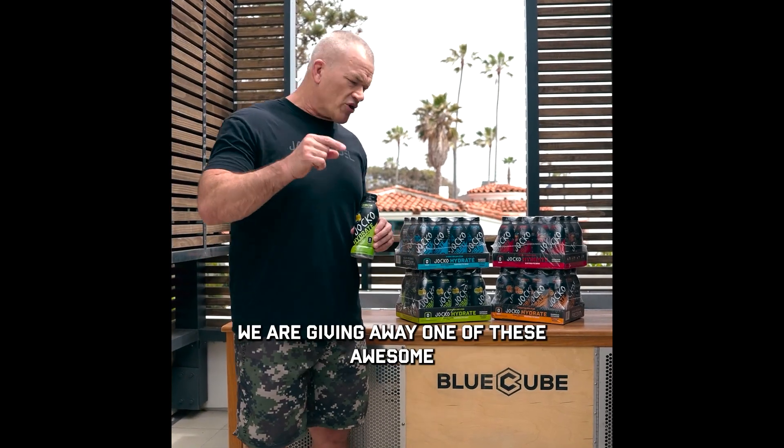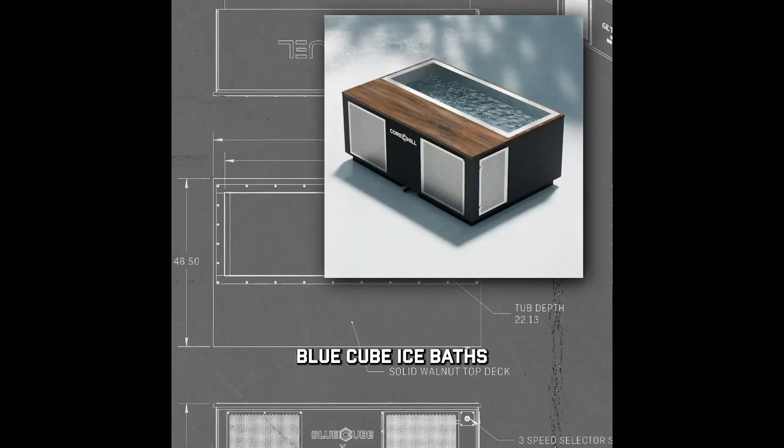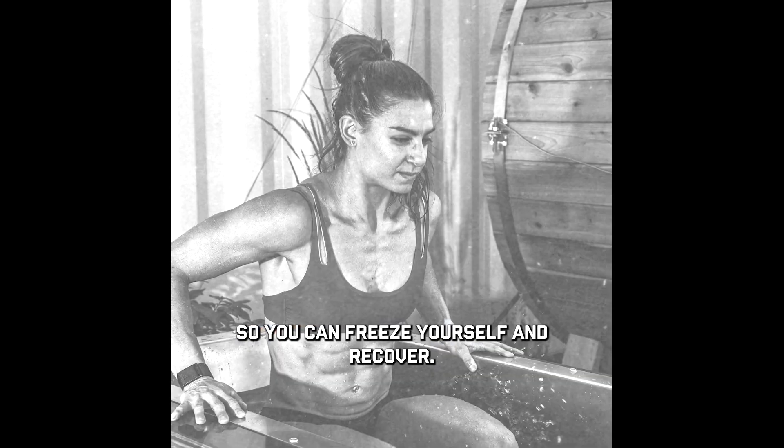Hey, what's up? Jocko here and just want to let you know we are giving away one of these awesome Blue Cube ice baths so you can freeze yourself and recover.